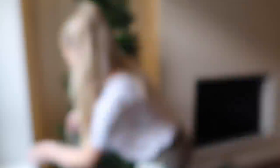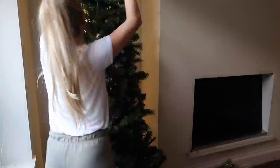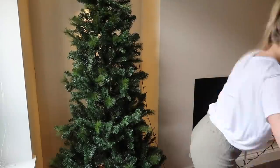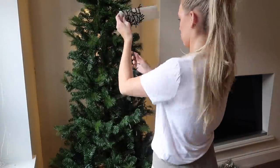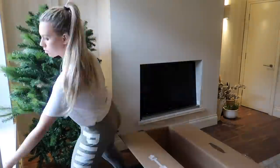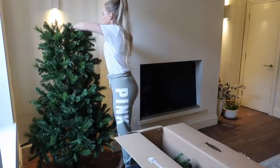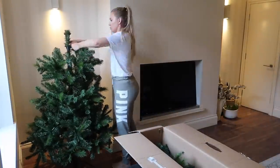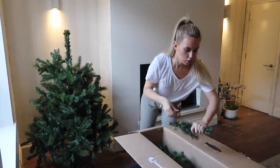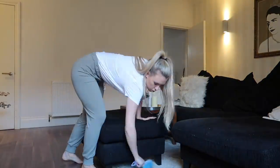Taking the branches out from the tree literally got glitter everywhere, so there was a lot to wipe up afterwards. Once I'd taken the branches out, I went in to remove the lights and used a piece of cardboard to wrap them around, making it very easy to get them out next year. I was also very impressed with this tree — it's from B&Q, it's seven foot, and it went back in the box nice and easily.